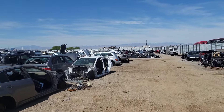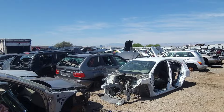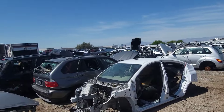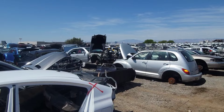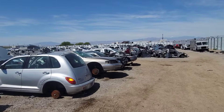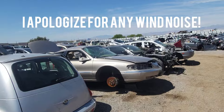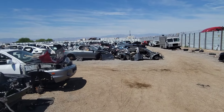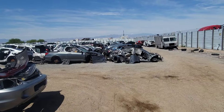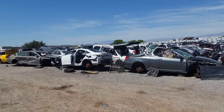We're back with another video, another junkyard episode. We got to get some parts for the 540 that we just recently bought. I need a couple things for my M5 as well, and also if we can find some good parts from an E92 or E90, I might grab a few things. We're going to look for the Beamers and look through this junk and see if we can find anything usable.